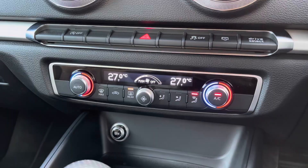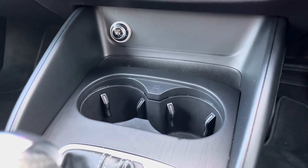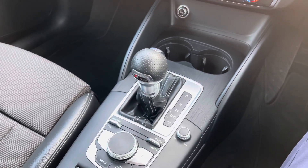Down below you will find your dual-zone automatic climate control, which is very nicely laid out. Underneath this you have a 12-volt socket along with two cup holders. In the center console you will find your S-Tronic automatic gear selection.